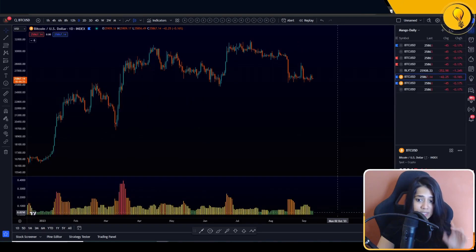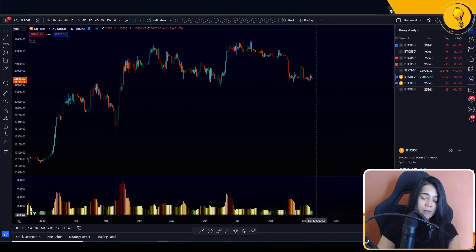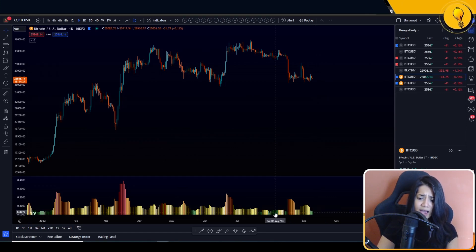Right now the histogram has turned green, telling us that volatility has shrunk to its lowest numbers. The last time we had it was back here in August. And when volatility did break, we broke to the downside.